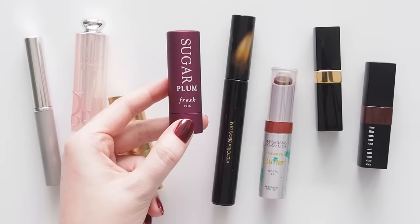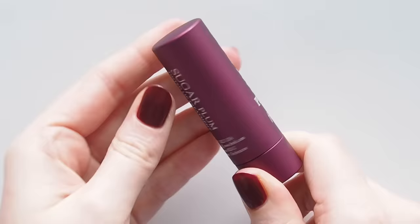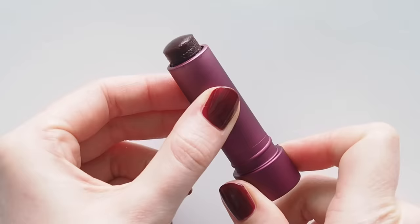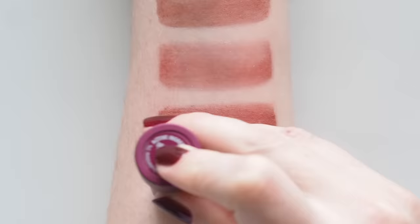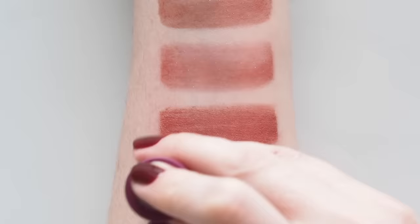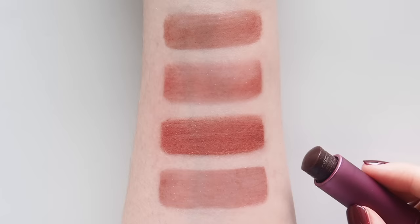Fresh Sugar tinted lip treatments are in all of my tinted balm videos — they're soft, citrusy, and I love the sheer colours. This is a bit of a heartbreaker because one of my favourites, Plum, was discontinued, but I wanted to include it in case some of you already have it so you know it's close to Black Honey. The first time I filmed with this formula I even said you'll probably notice a trend of me liking these deep currant shades in my videos — and here we are, four years later.